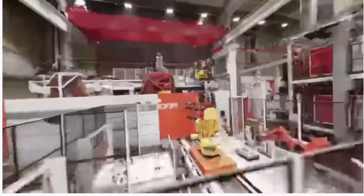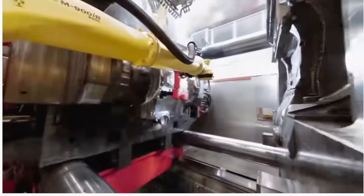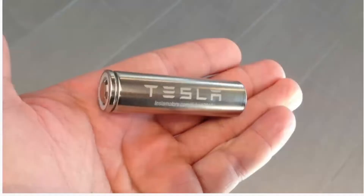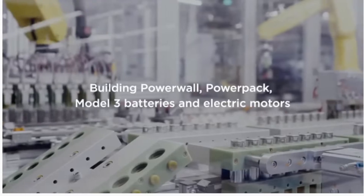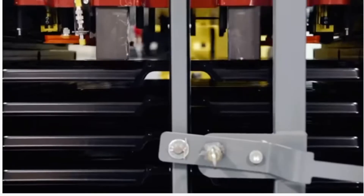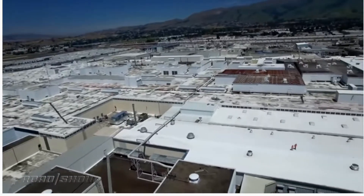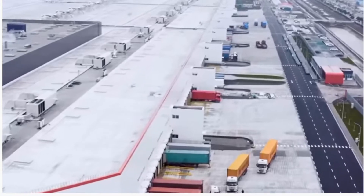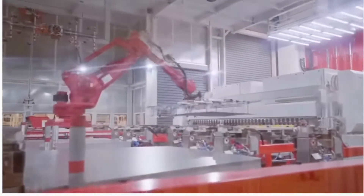You see the guy here mixing up hot aluminum. There's the Gigapress right there, making a casting — that is actually the rear end of the Model Y. Tesla is working with steel, so they need a good number of robots to weld the frame of the car together. But the Gigapress is a series of aluminum die casting machines manufactured by Idra, out of Italy, notably the largest high-pressure die casting machine in the world.